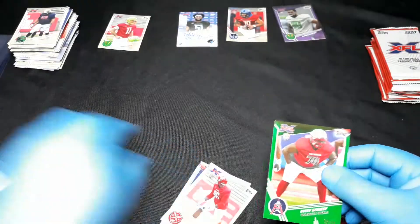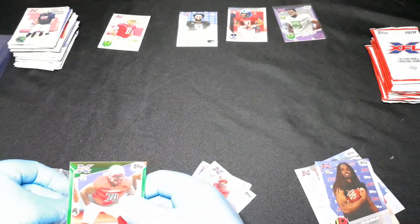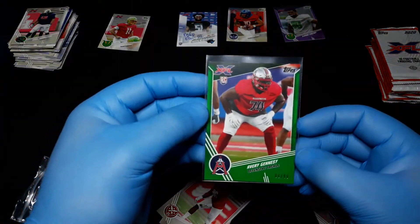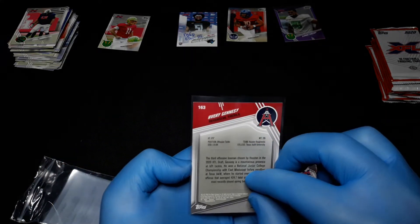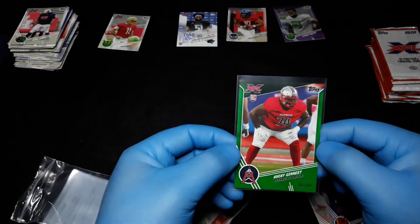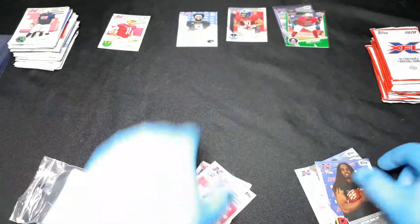Some Targets still have these. In my experience, if you grab two or three blaster boxes, you're going to get one or two autographs. Here we have Avery Genesee, number eight out of 99, Houston Roughnecks.